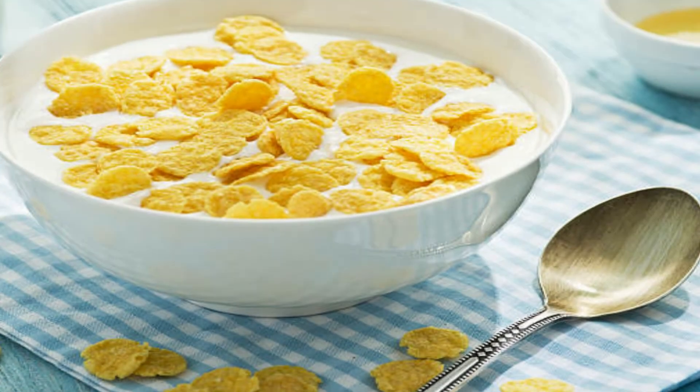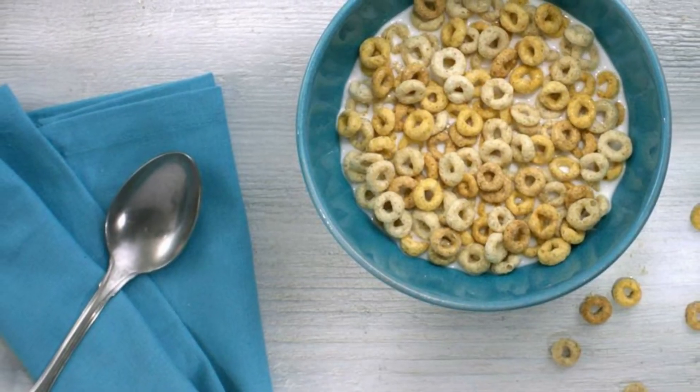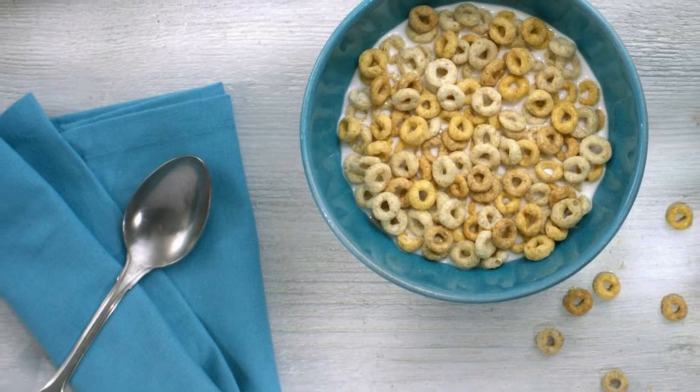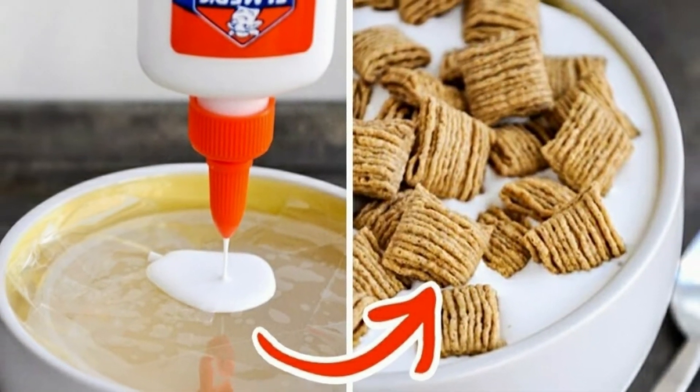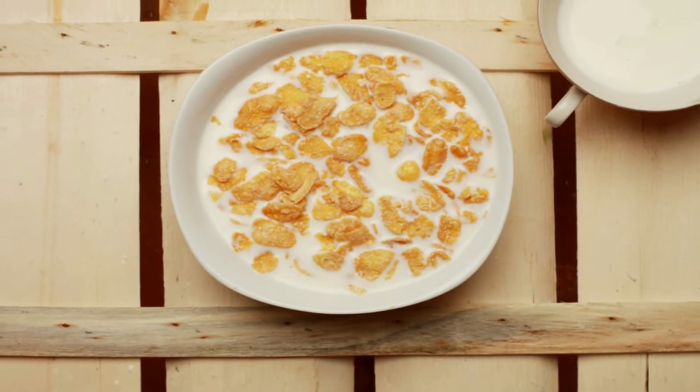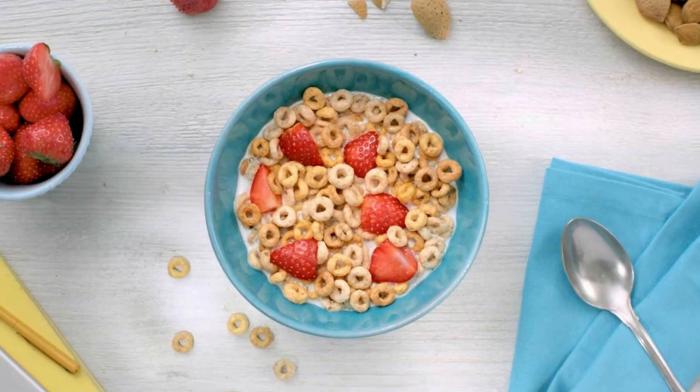Glue or milk: real milk tends to make breakfast cereals soggy and rather unappetizing in pretty short order. You know what doesn't do that? White glue. Cereals quickly soak in milk and sink to the bottom, so photographers replace milk with white glue. That's how cereals remain on the surface and keep their original form.